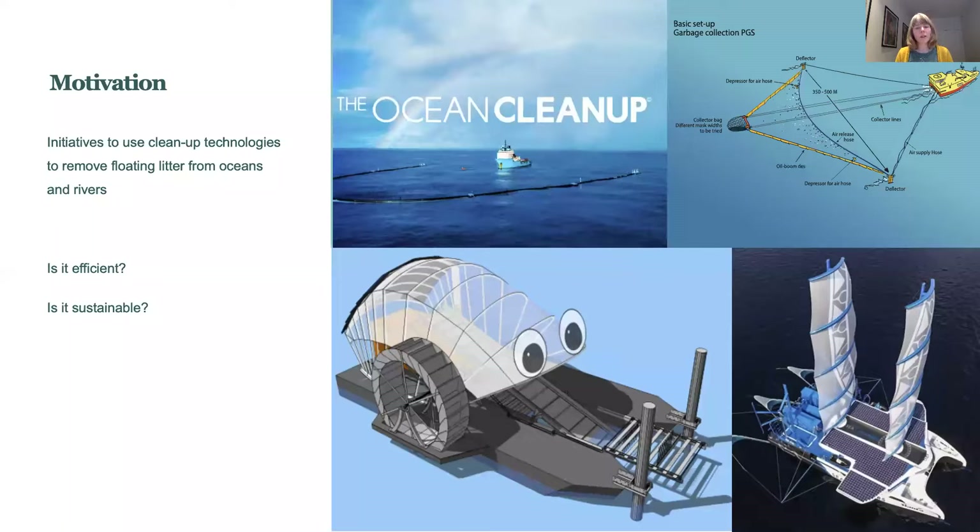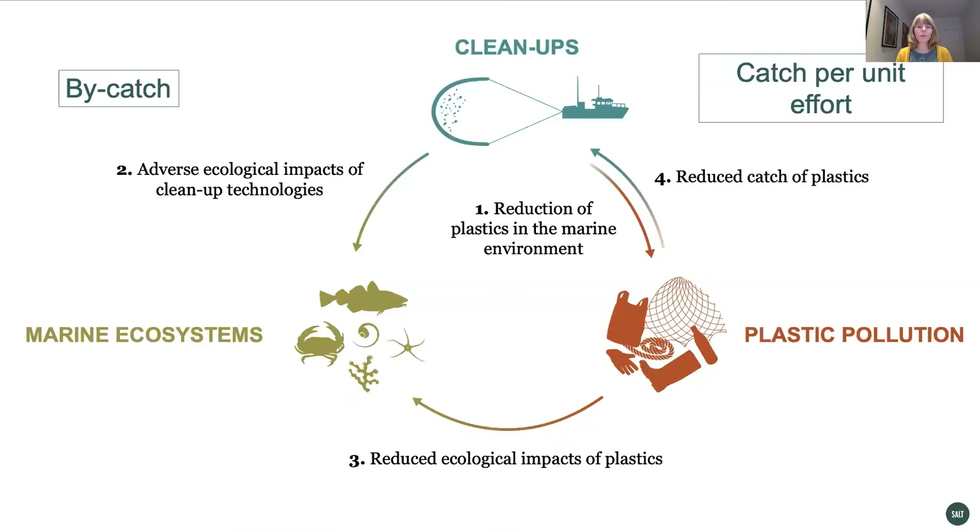The motivation behind the study is the numerous initiatives to develop and implement cleanup technologies to remove floating litter from oceans and rivers. We ask if it's efficient and if it's sustainable. We argue that the cost-benefit ratio of cleanups can be evaluated using principles well known from fisheries management.